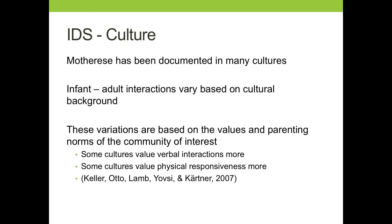Related to the question of culture: we know that variations of IDS have been documented across many cultures. But just like adult-to-adult interactions, infant-to-adult interactions can vary based upon cultural background. For example, there are different values and parenting norms based on where you are in the world — some cultures value verbal interactions more, while others value physical interactions more. The value a particular culture places upon these types of interactions will impact the quantity and quality of IDS. No matter what, children across these different cultures still develop language.